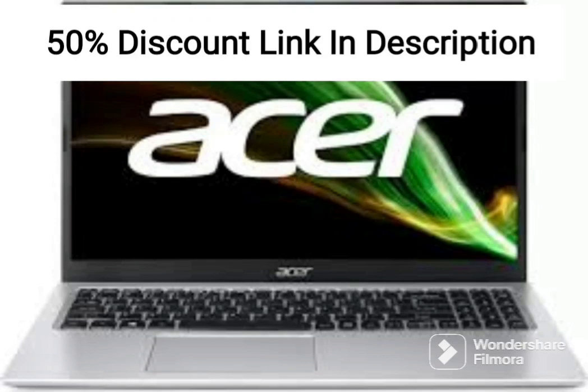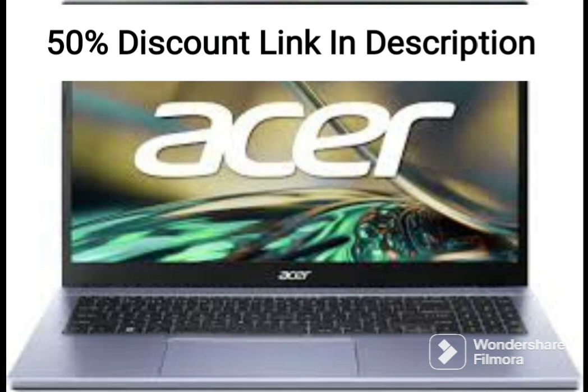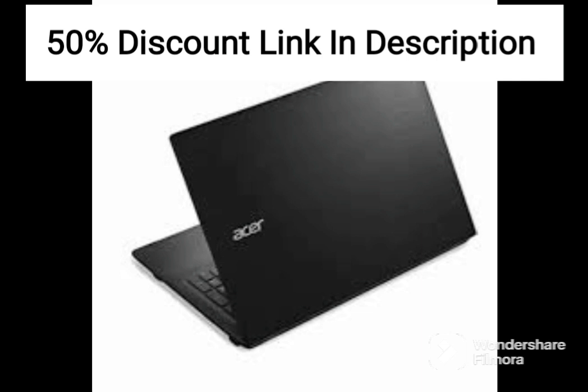The Acer Aspire 3A315-23 is a budget-friendly laptop that offers decent specifications for everyday computing tasks. It is powered by an AMD Ryzen 3 3250U processor and comes with 4GB of RAM, which is good enough for basic computing tasks like web browsing, word processing, and light multitasking.